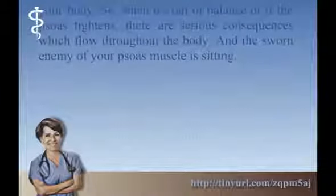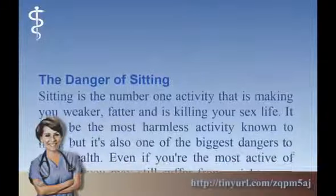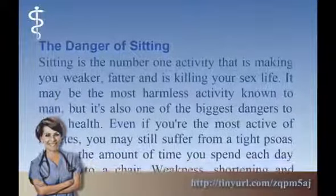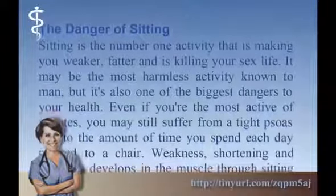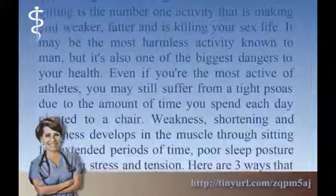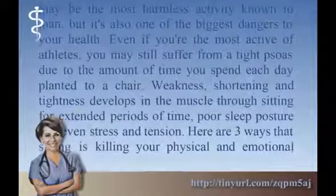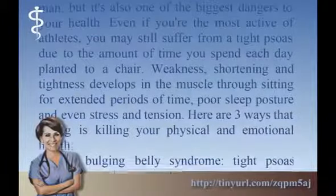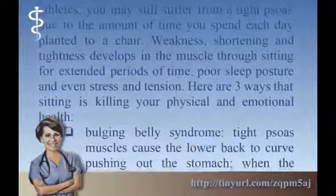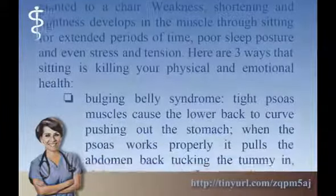The sworn enemy of your psoas muscle is sitting. Sitting is now the number one activity that is making you weaker, fatter, and is killing your sex life. It may seem like the most harmless activity known to man, but it's also one of the biggest dangers to your health. Even if you're the most active of athletes, you may still suffer from a tight psoas due to the amount of time you spend each day in a chair. Weakness, shortening, and tightness develops in the muscle through sitting for extended periods of time, poor sleep posture, and even stress and tension.